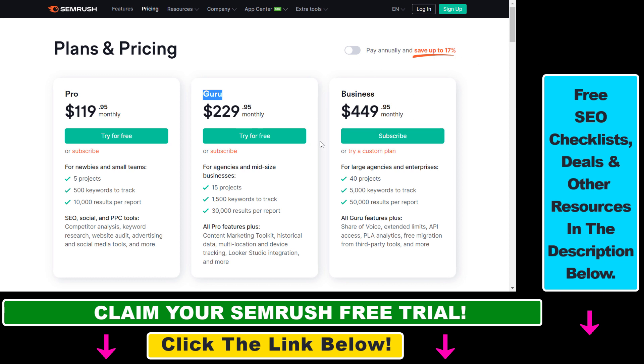There is also a SEMrush free trial that you can get access to by clicking the affiliate link in the description below. You can start using SEMrush for 14 or 30 days absolutely free, try out all their premium features, and if you don't like SEMrush you can just cancel your account and you won't get charged any subscription fees.